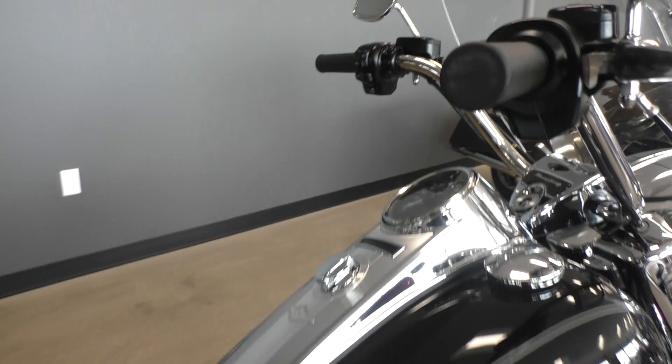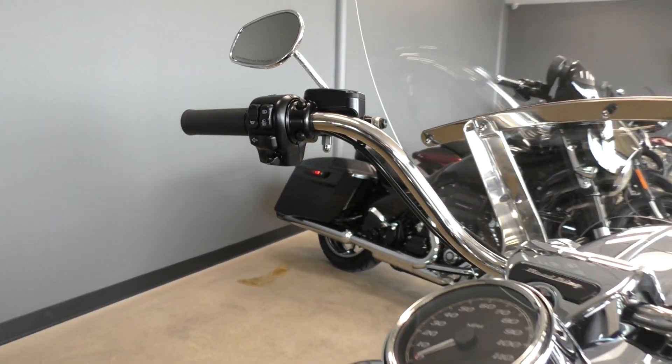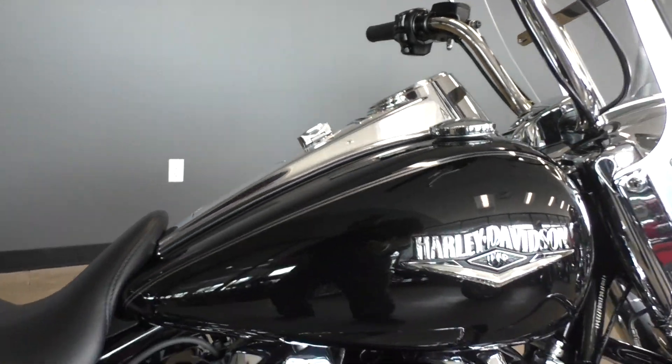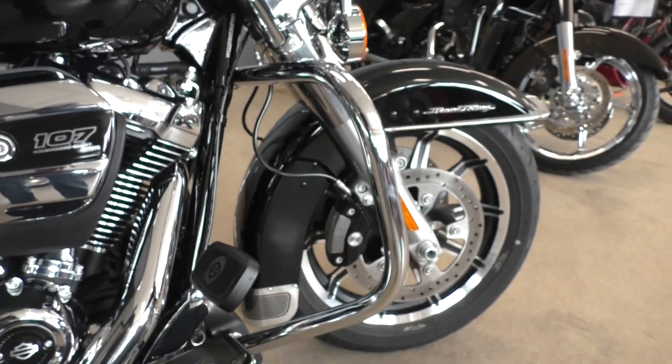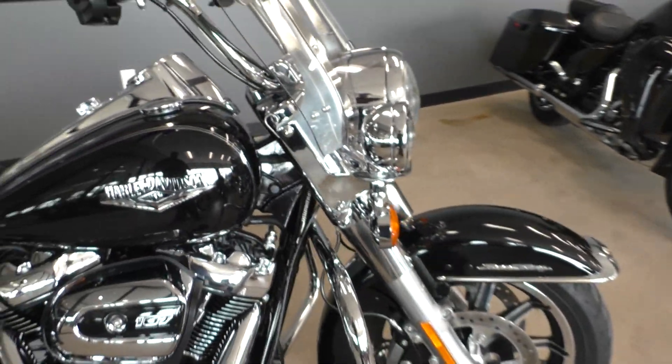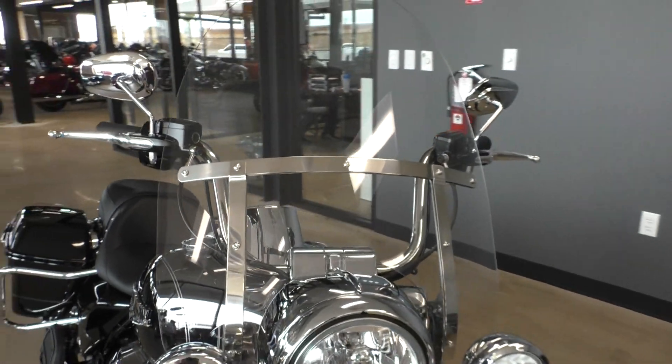The bike does have electronic cruise control, it's got the quick detach windshield, vivid black paint, and it's got the engine guard if you want to mount some highway pegs. We do have a full parts and service department, so we can do that for you or any kind of accessory you might like.